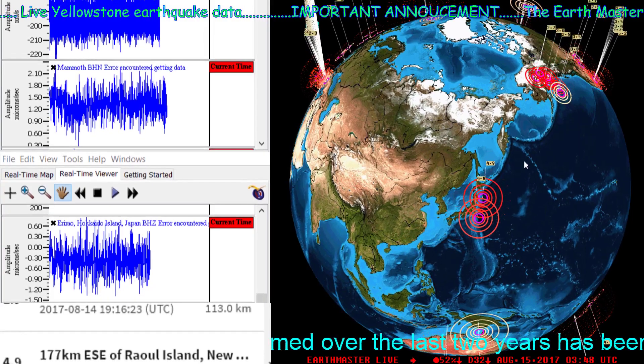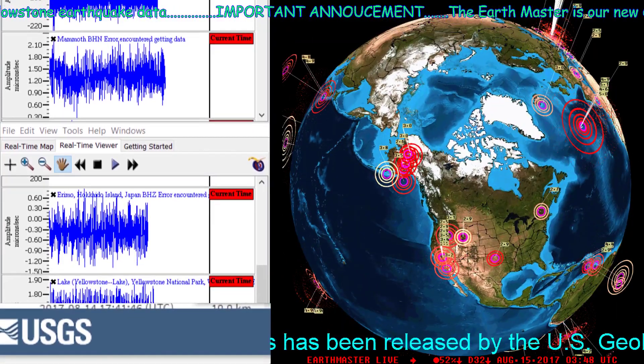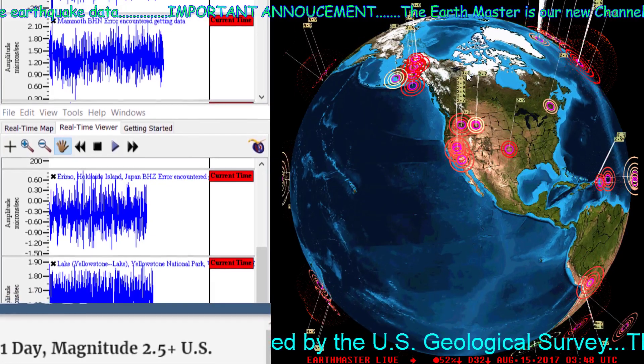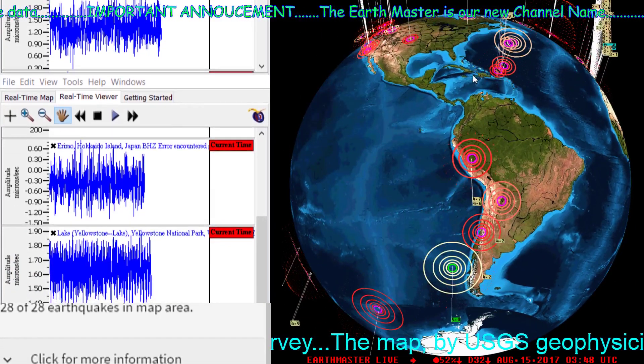South of the Japan region, these look like older earthquakes up here. We still got Yellowstone kicking off quite a bit of activity — not as intense as it has been within the past week or so, but still a little bit of activity ongoing there.